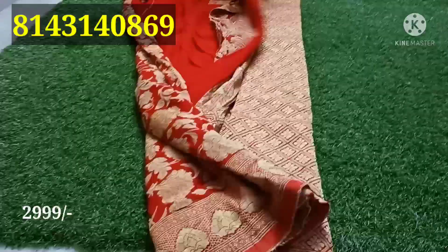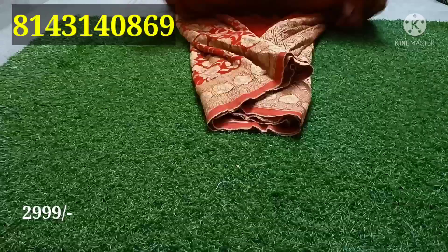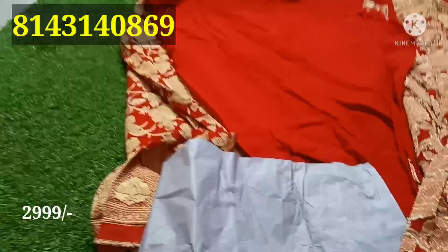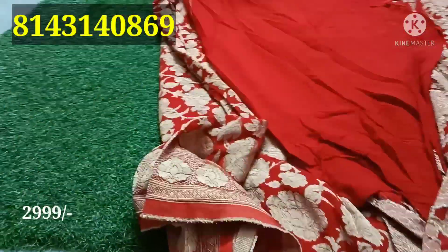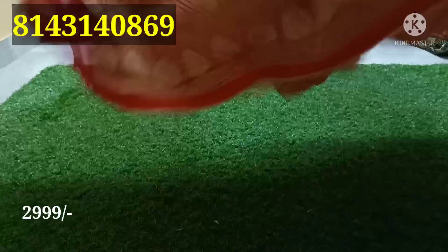Hello friends, welcome back to Master Fashion Guru. In this video, I am going to show you a pure heavy georgette Banaras sari. This is a crushing style. I am going to show you a different design — a wedding special.